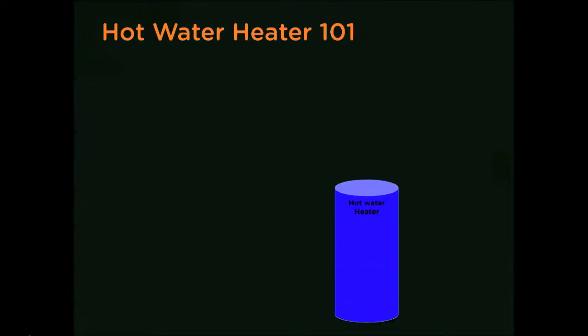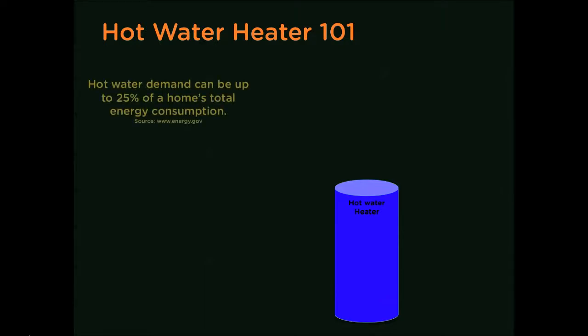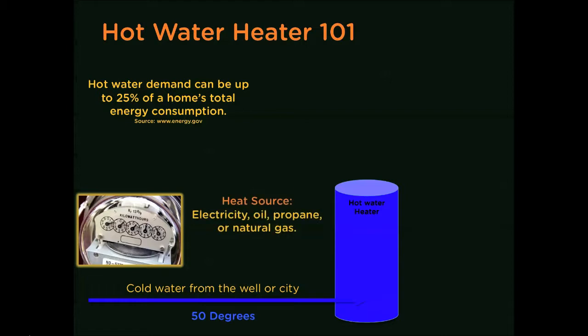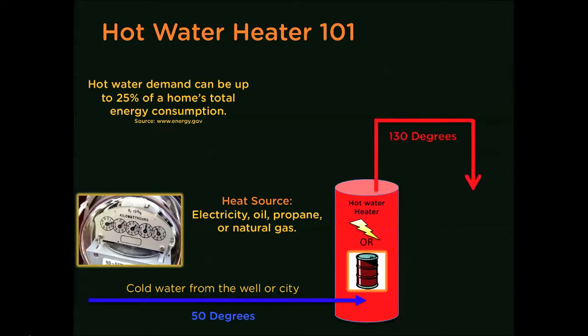Let's start with the basics. What makes hot water? Though the question may seem rhetorical, the answer is often underestimated: energy, and lots of it. With most water heaters, water enters the heater around 50 to 60 degrees. The water is then heated by submerged elements or burners energized by a fuel source. The most common sources of energy are electricity, propane, natural gas, and fuel oil.